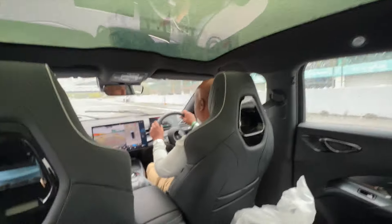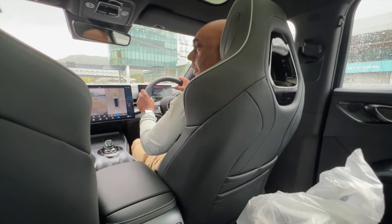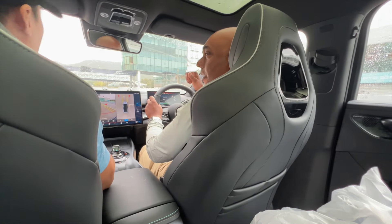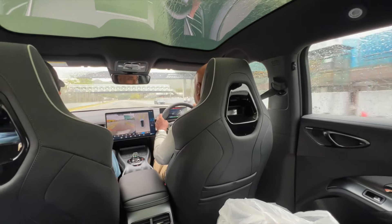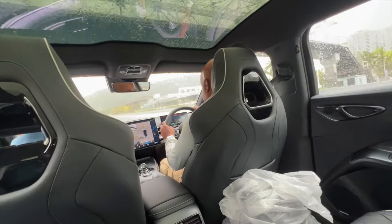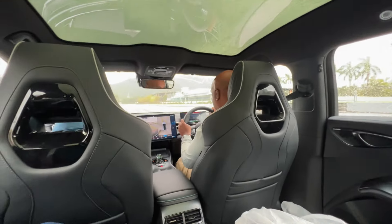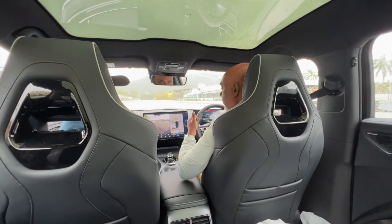Are you ready? Yeah, we're ready. Three, two, one — let's go! Keep going, keep going, keep going — brake, brake! My legs are still there, my heart is still here. We're all safe.